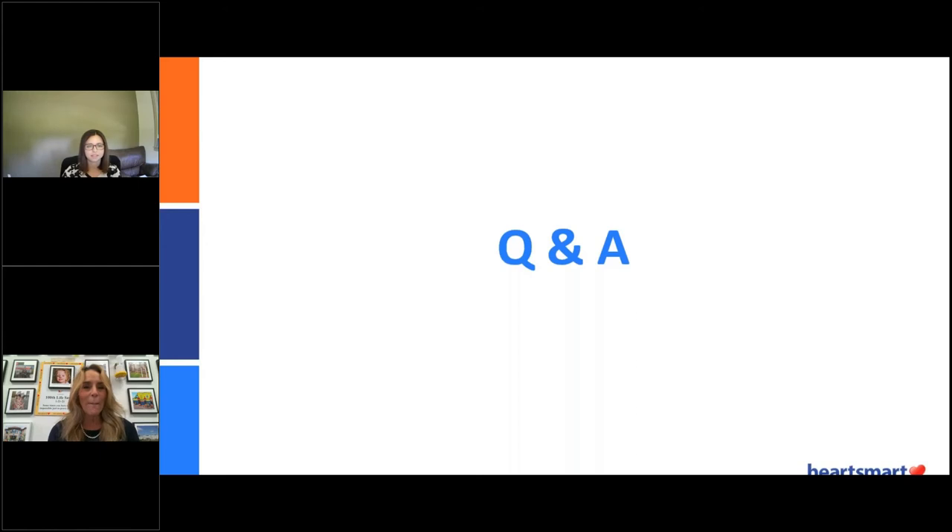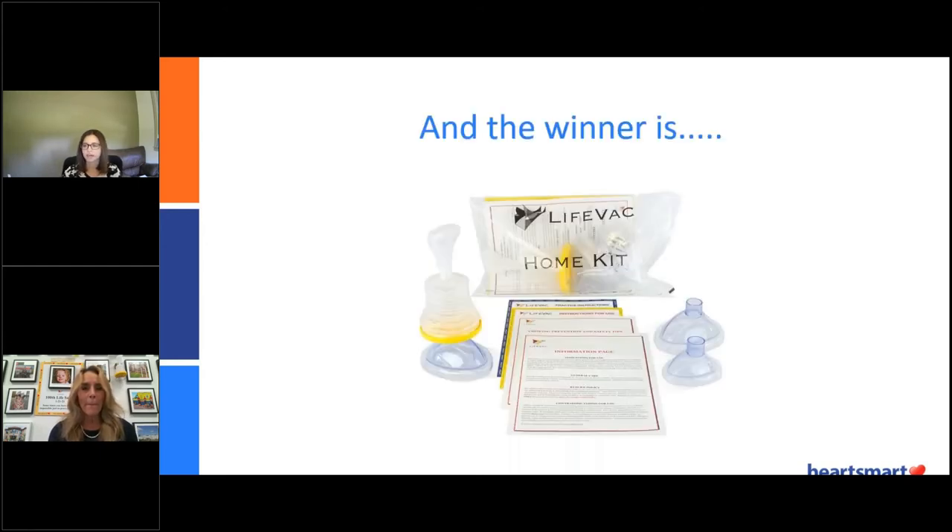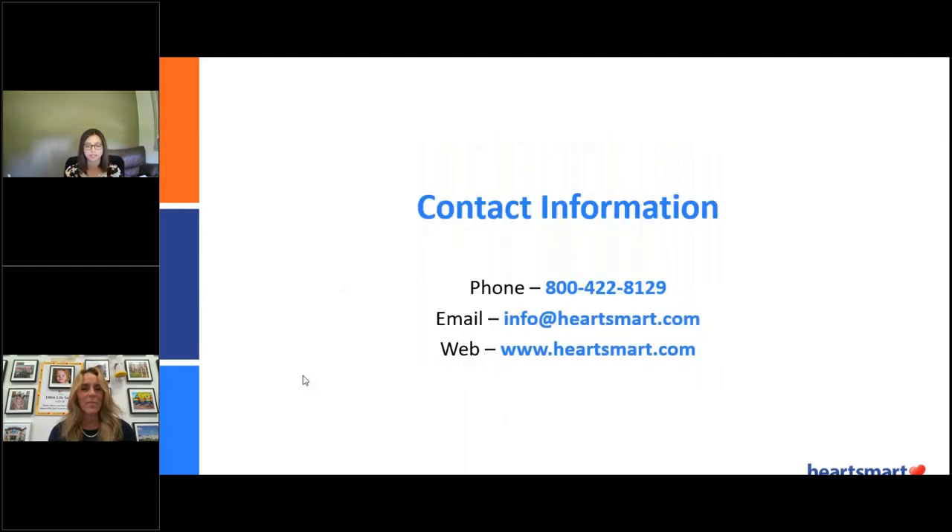I hope that answers your question. That's going to conclude our Q&A section. Now to announce the winner of the free LifeVac Home Kit — the winner is Keith Klein. Keith, make sure you stay online because we're going to be messaging you for your contact information so we can get the LifeVac Home Kit sent out to you. Heidi, thank you again for coming on here and giving all this really great information. I hope everyone enjoyed it. On behalf of the HeartSmart team and the LifeVac team, we're really excited you joined us. Contact information for HeartSmart is on the screen now — please feel free to call or email us. Thank you so much for having me. Have a great day. God bless.